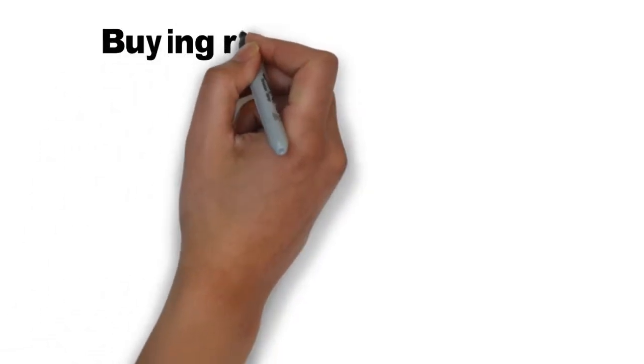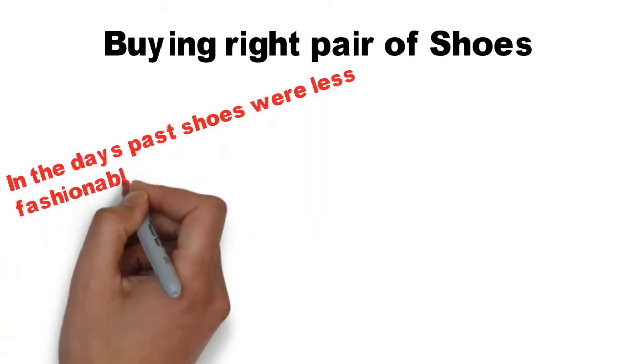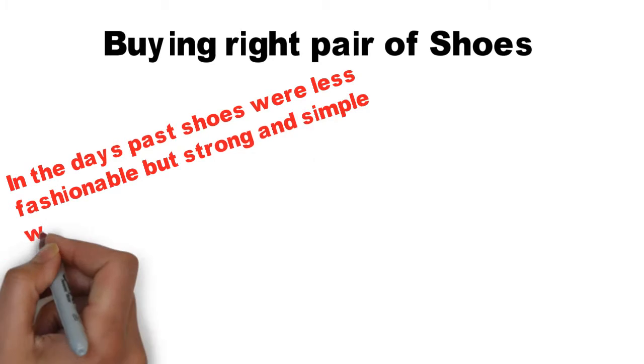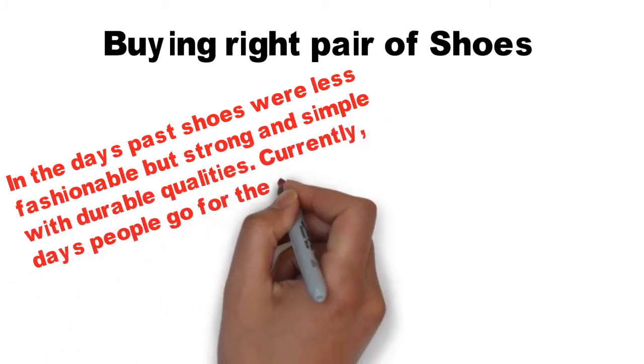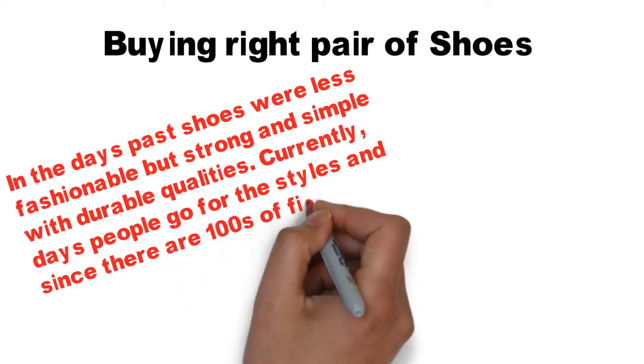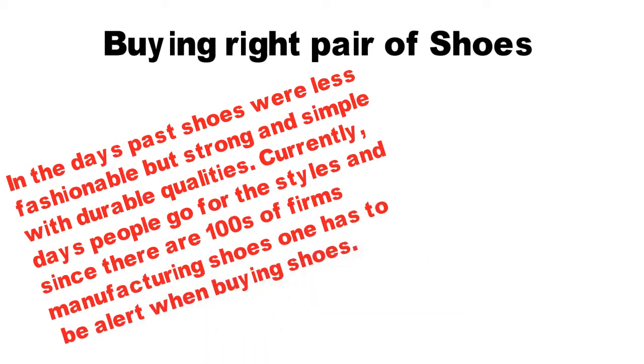The title of today's topic is buying the right pair of shoes. In the days past, shoes were less fashionable but strong and simple with durable qualities. Currently, people go for style, and since there are hundreds of firms manufacturing shoes, one has to be alert when buying shoes.